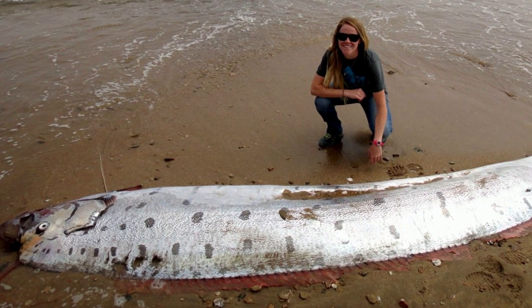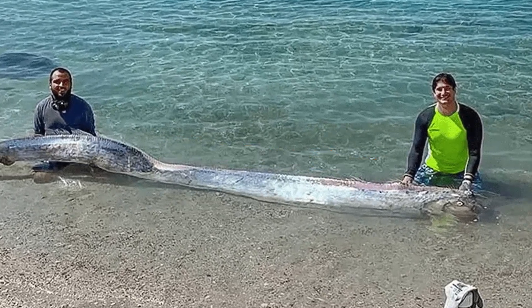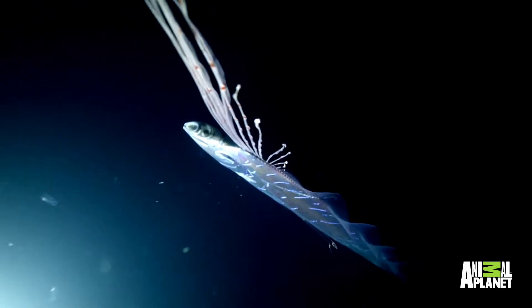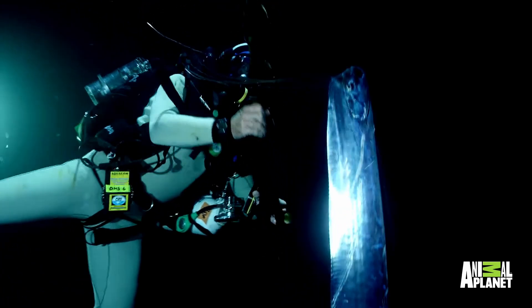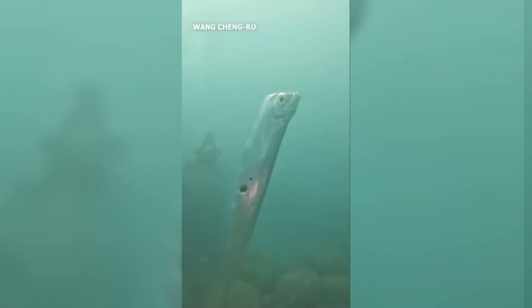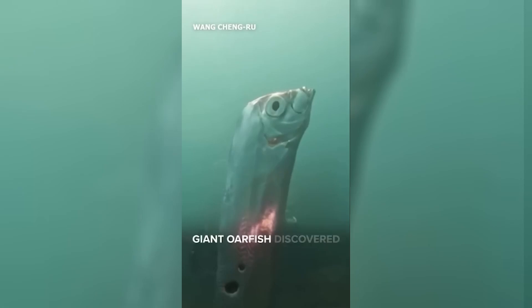Let's start with the most famous one, the oarfish. You've probably seen viral clips of this massive, snake-like fish washing up on shores. Some people even believe it's a sea serpent, and for good reason. Oarfish are the longest bony fish in the world, growing over 36 feet long. They live in the deep ocean, usually between 600 and 3,300 feet, and rarely come to the surface.